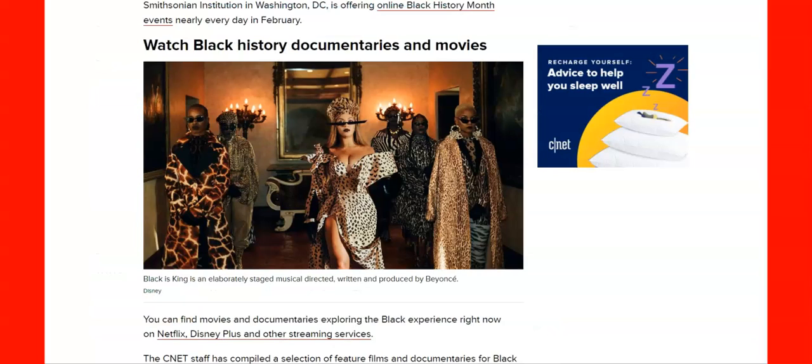Disney and Netflix are also streaming the Black experience, and you can watch Black history documentaries and movies.